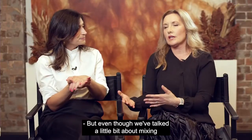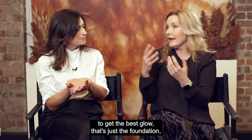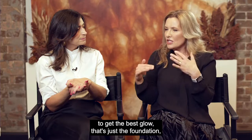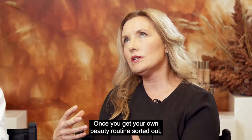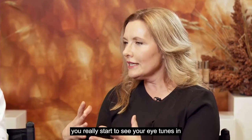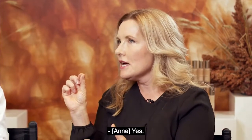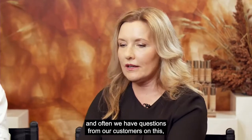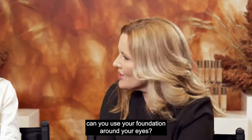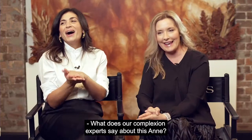Even though we've talked about mixing and stacking products to get the best glow, that's just the foundation — it's not that complicated once you get your beauty routine sorted out. Your eye tunes in to what you want from your skin. A question we get from customers: can you use your foundation around your eyes? Should you?